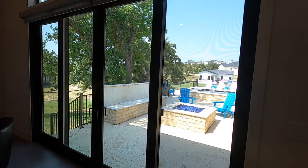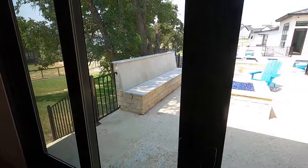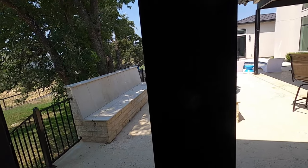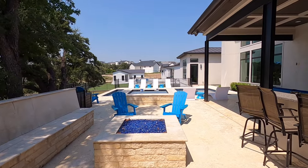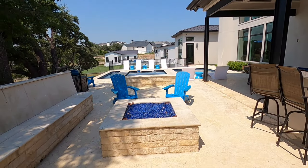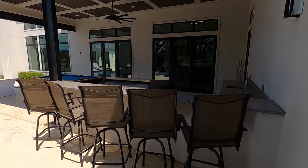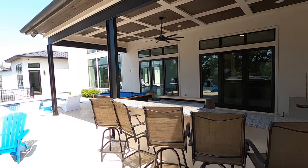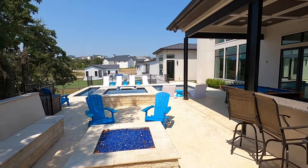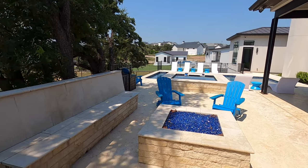From your bar entertainment area you can get right out to a propane fire pit and then a full outdoor kitchen spot. This house is really built for entertaining good-sized parties. The asking price is $1.899 million for this house — it just came on the market.